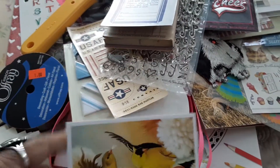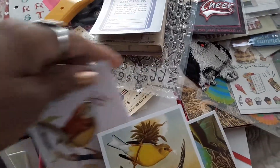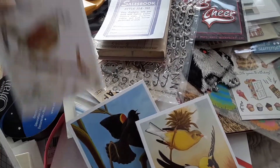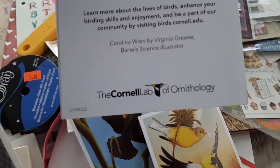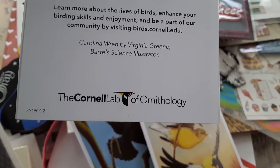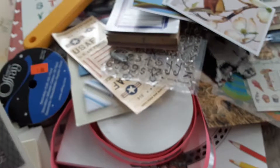Here are some note cards I thought were so pretty — I'll add them to my botanical bird junk journals. These are by the Cornell Lab anthology. They're really nice and pretty.